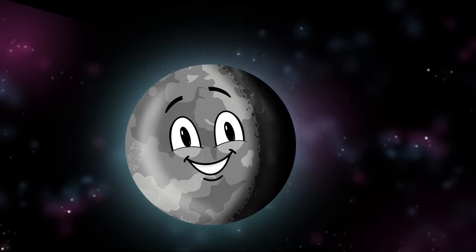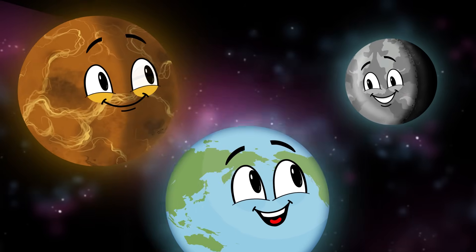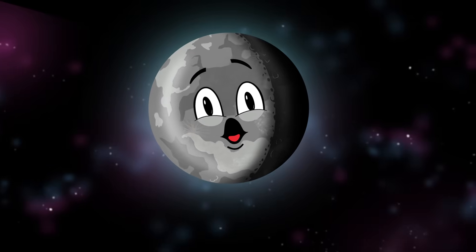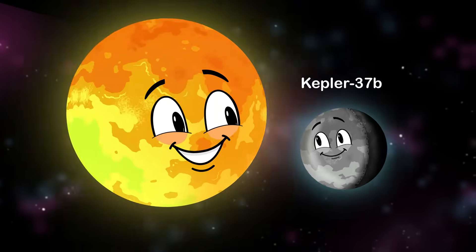I'm classified as an exoplanet, also a sub-Earth. This means that I'm substantially less massive than Venus and Earth.